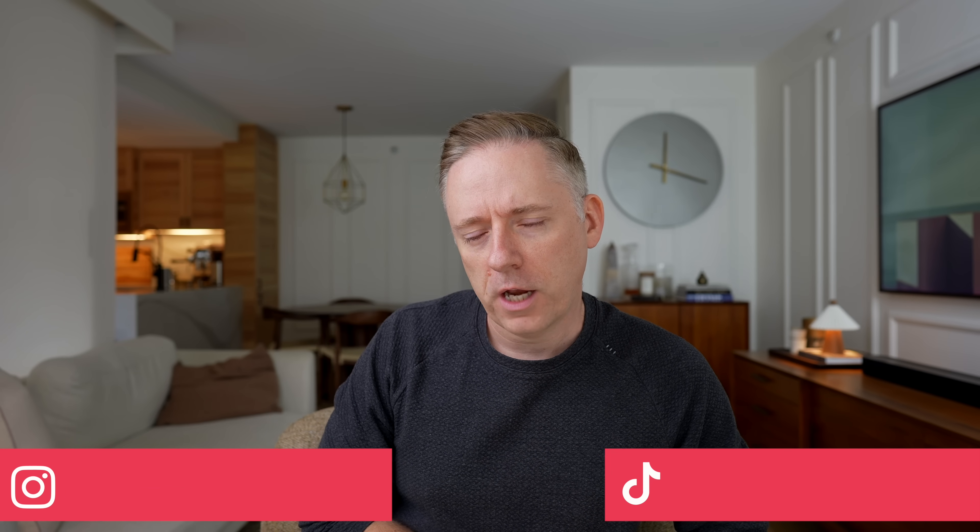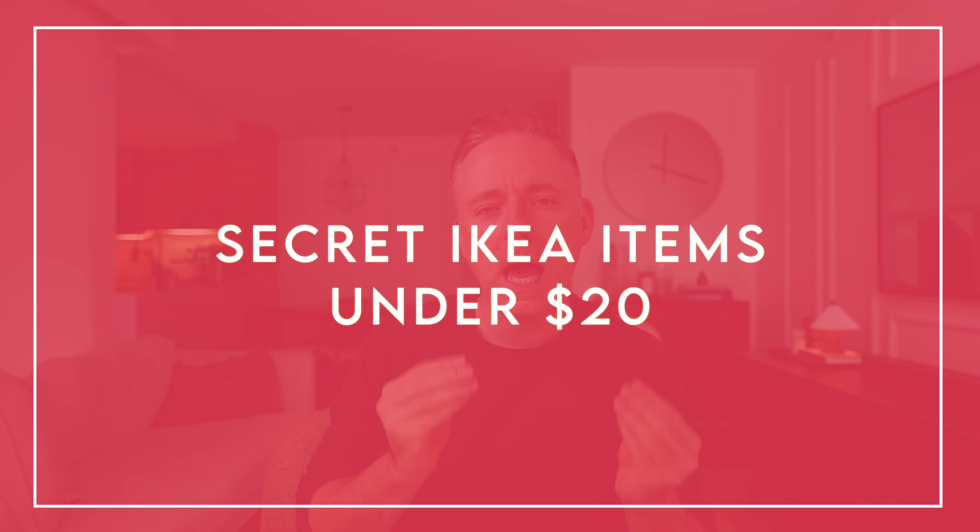Hi everyone, it's Nick. Welcome back to my channel. In today's video, we are going to be talking about IKEA items under $20 — secret IKEA finds that I think are gorgeous and they're under $20.